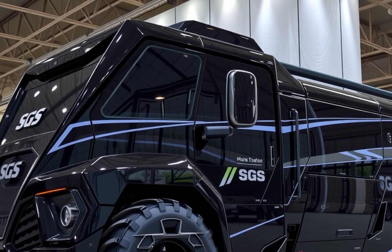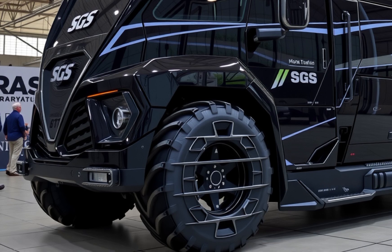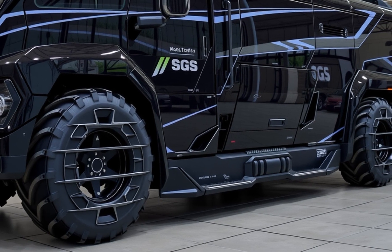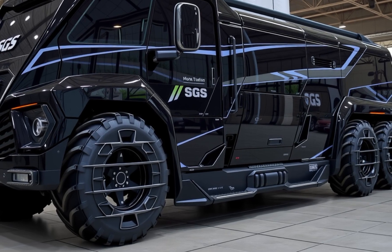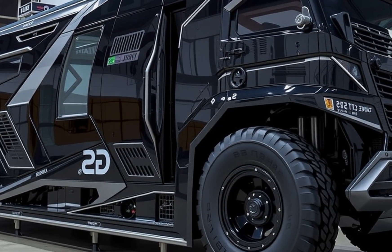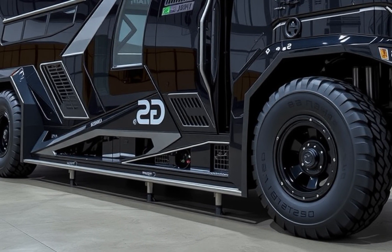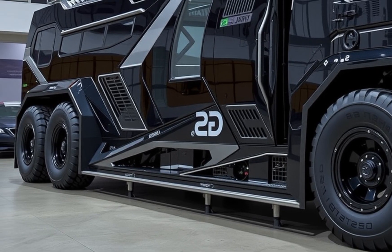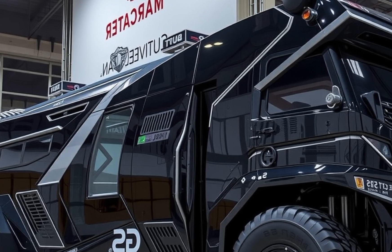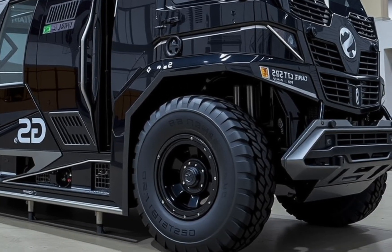Under the hood, the SGS 120 doesn't just meet expectations — it shatters them. Powered by a next-generation 8.9L inline-6 hybrid turbo-diesel engine paired with a 350 kW electric motor, the Syrens SGS 120 delivers a combined output of 820 horsepower and a monstrous 1,250 lb-ft of torque. It's mated to a 10-speed automatic transmission with variable terrain response, allowing the motorhome to cruise effortlessly on highways, climb mountain roads with ease, and even handle moderate off-roading without breaking a sweat. Despite its size and weight, the acceleration is surprisingly brisk, with a 0-60 mph time of just under 12 seconds — impressive for a motorhome of this magnitude. What's more impressive is its fuel efficiency, thanks to the advanced hybrid system and regenerative braking.